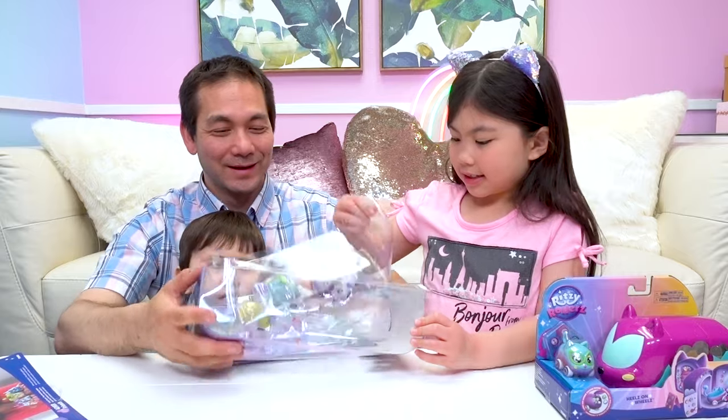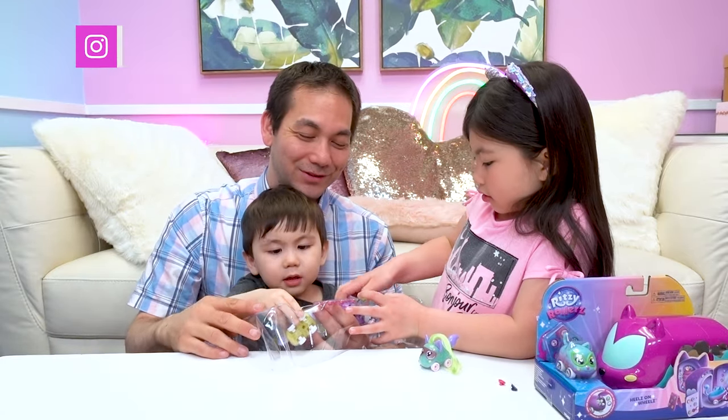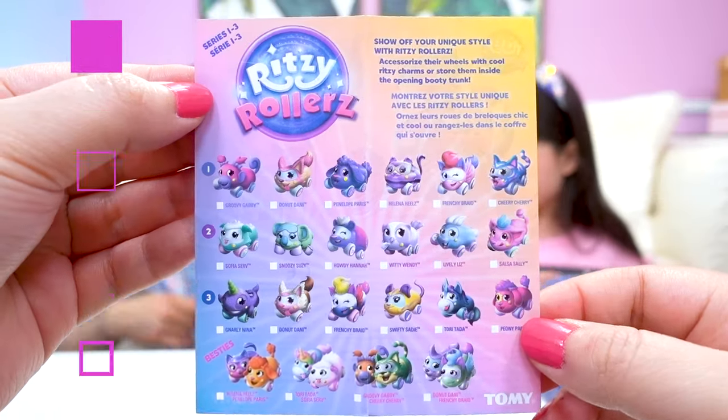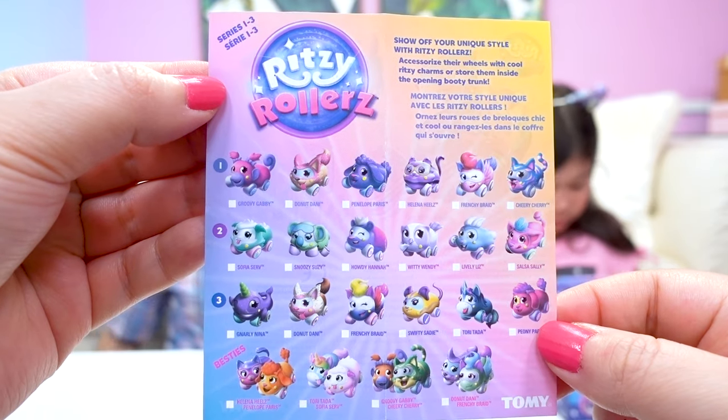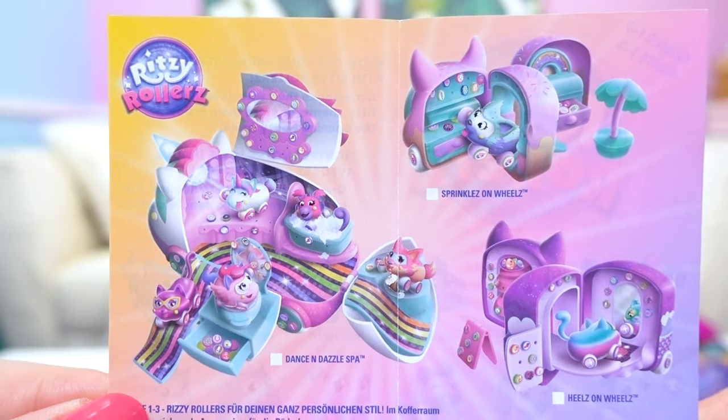We're almost there. Oh look, this one has hair! Wow kids, check out all these Ritzy Charms. We got some cool patterns — we can use them to accessorize their wheels. Here's the checklist for Series 1 through 3 Ritzy Rollers. They look so cute, and in the back there's even more play sets.